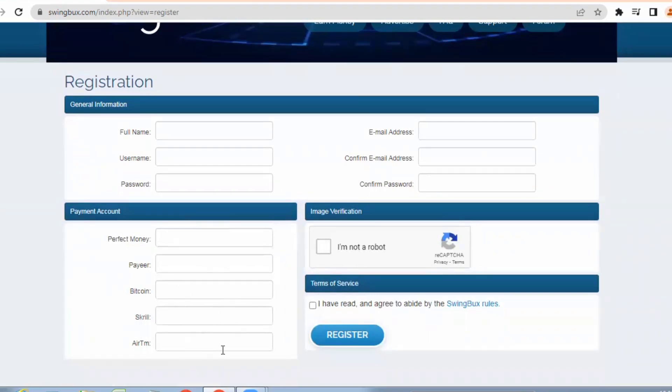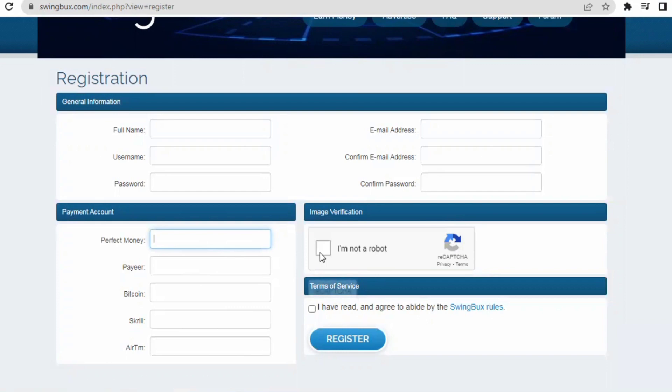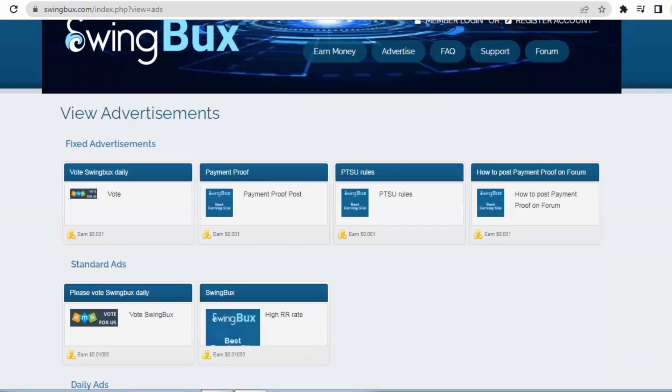Once you get into your PayPal account you can receive your money by simply entering your payment information such as your PayPal email address. You can also get paid in other payment methods. Once you've completed everything, complete the image verification, agree to the regulations, and click on the register button.